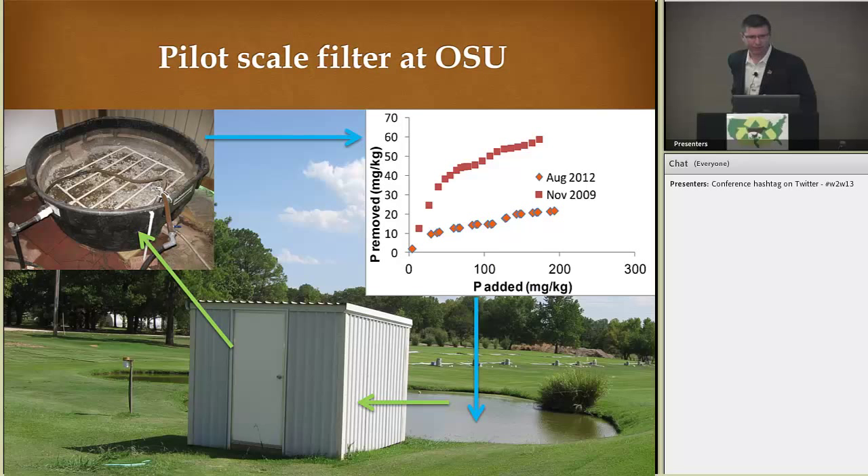This is a pilot scale filter at OSU that Chad Penn has worked on. Here we're looking at turf grass plots where we have a retention pond with a lot of nutrients in it from runoff. In the upper left corner, you see a 200-gallon water tank full of steel slag. What they do is pump water from this retention pond into that structure, then test different materials, looking at the amount of phosphorus added and phosphorus removed, to determine which ones have the best characteristics as a potential material for use.